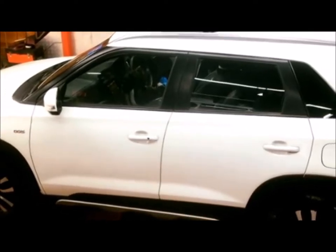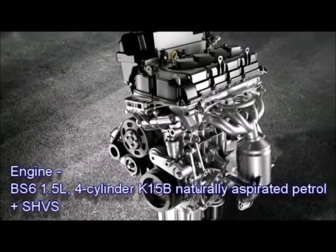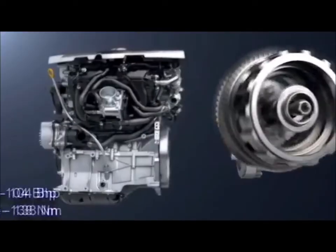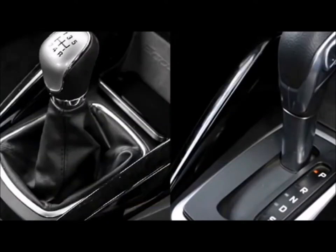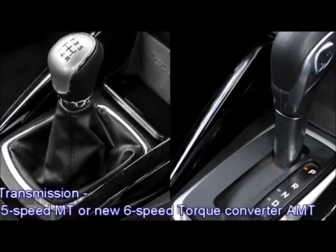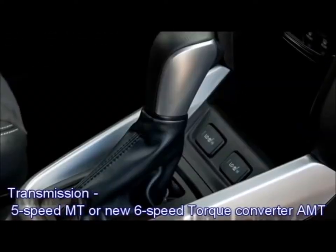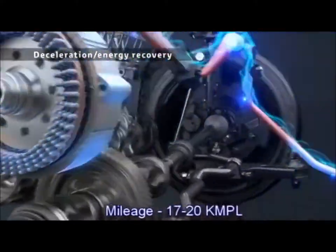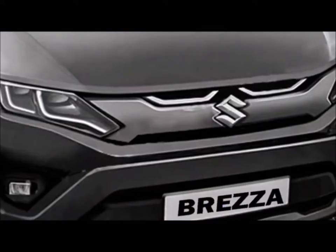Talking about the power, the new Brezza will be available in a petrol engine option. The BS6-compliant 1.5-liter 4-cylinder K15B naturally aspirated petrol engine comes with a mild hybrid system, which can generate 104 bhp of power and 138 Nm of peak torque. The engine is expected to be mated to an optional 5-speed manual or new 6-speed torque converter automatic transmission, replacing its 4-speed torque converter AMT. The engine is expected to deliver mileage between 17 to 20 kmpl, and a CNG option is expected as well.